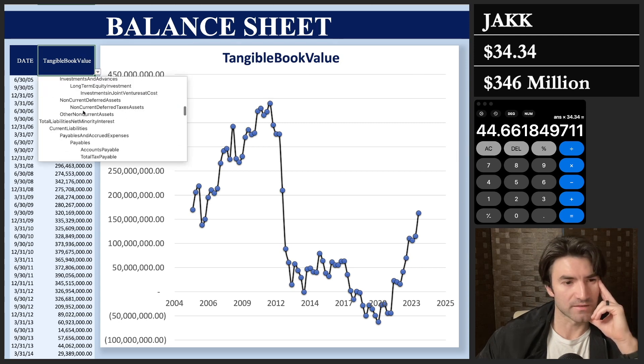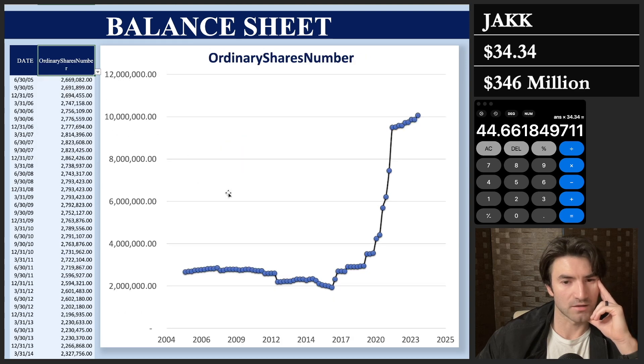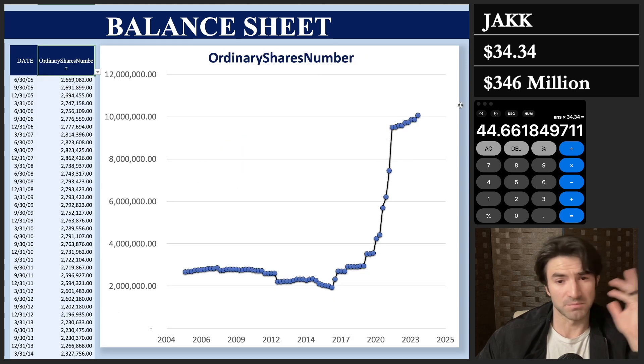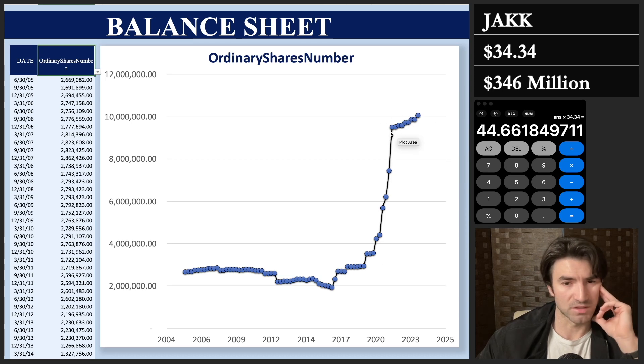One thing that does concern me is the total number of shares. In general, I like companies to be buying back shares so the share count is decreasing, but they're doing the opposite. Looking at 2020 onward, this is part of their recapitalization where they had to do share dilution — but even after that they're still diluting shares. That's a red flag in my opinion.